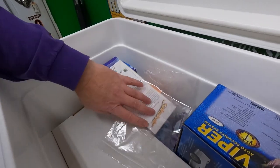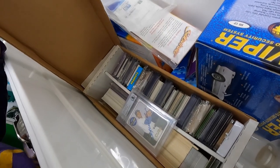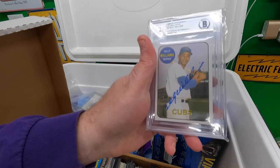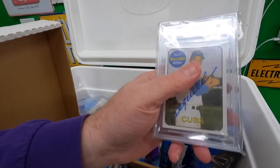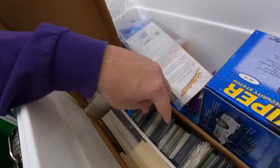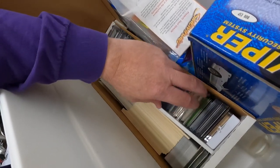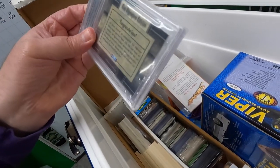That'll be another easy lister. Under that is a bunch of cards — these are going to be fun. I'll probably list some of these. This is a Billy Williams authentic autograph. The card is not graded but this is in a Beckett authenticated clamshell case. There are a few other ones I haven't looked through yet.